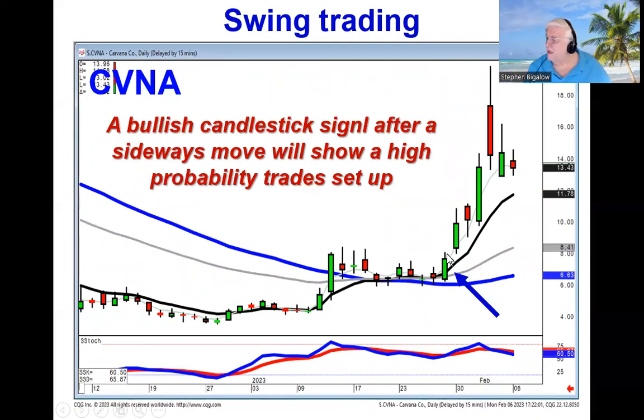Look where we had a bullish engulfing in Carvana — right here off the 50-day, through the T-line, bullish engulfing, left-right combo. That's a high probability signal that the bulls are going to start taking control.